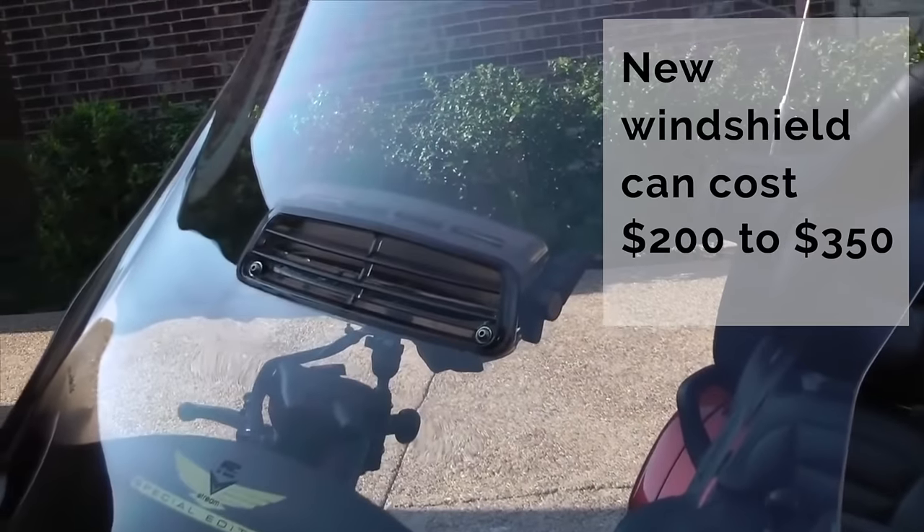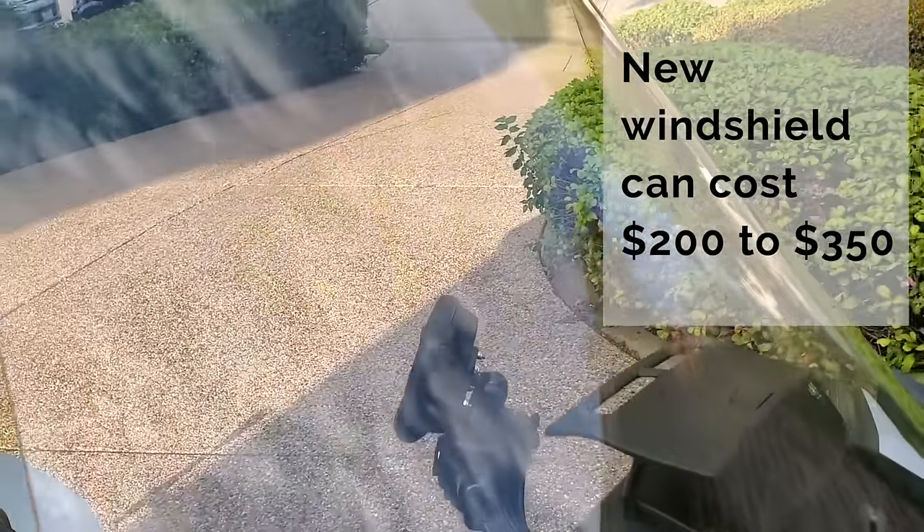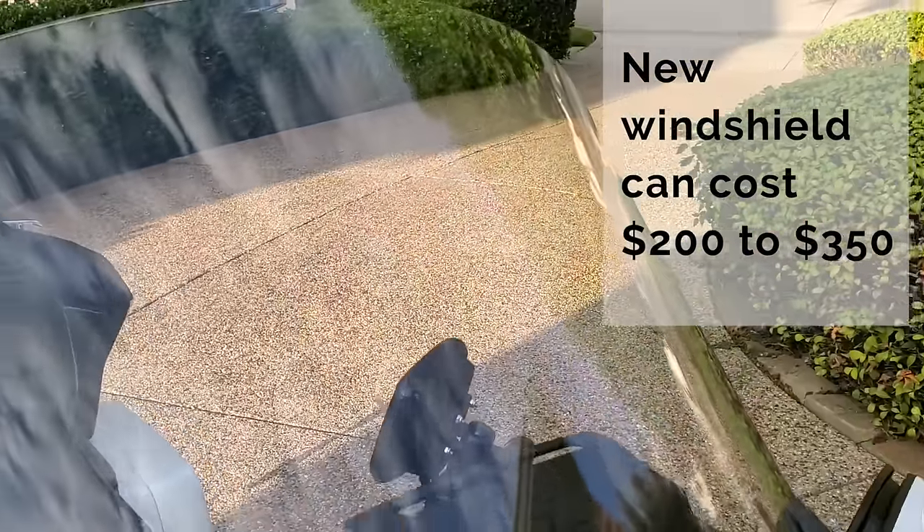Some people are not as concerned about the cosmetics on a motorcycle as others — some just want to make sure it's mechanically sound, and don't care as much about paint, scratches, or the windshield. Those things are important to me, but they may not be to you, so take that into consideration. I also want to check the windshield and make sure it's not heavily scratched, damaged, fogged, or crazed in any way — a new windshield will set you back about $300 on a Goldwing.